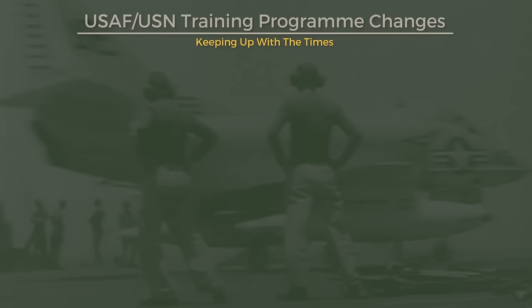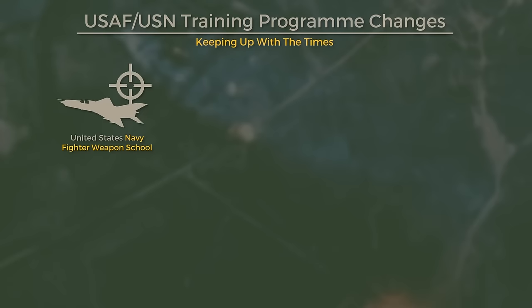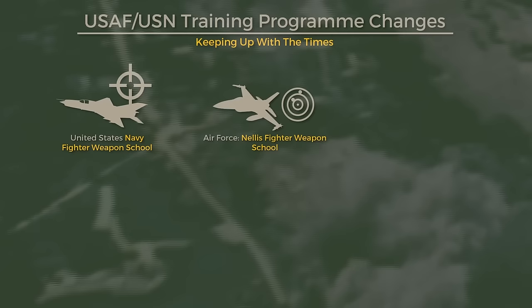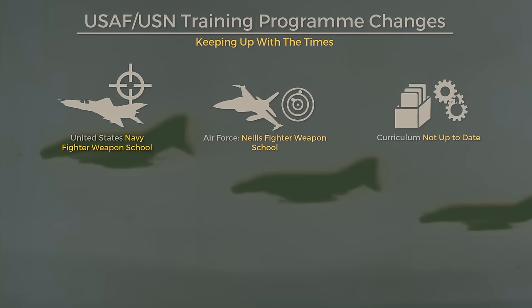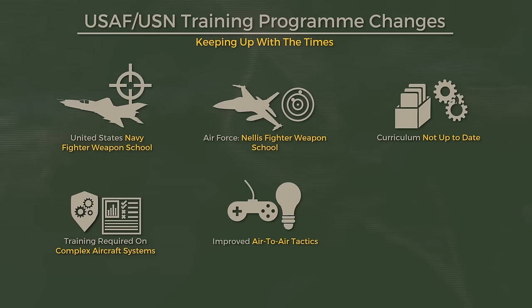The United States Navy Fighter Weapons School, known as Top Gun, existed since 1969 for the Navy, but drew heavily on programs already going back to the 1950s. Its Air Force counterpart, the Nellis Fighter Weapons School, also existed before that. The problem was not the lack of training facilities, but a curriculum that had not kept up with the times and did not provide sufficient training hours for all the complex aircraft systems, or generate a sufficiently team-based tactical approach in pilots. While these changes were rolling out, the majority came in the summer of 1972 and were thus too late for pilots already flying in Vietnam.